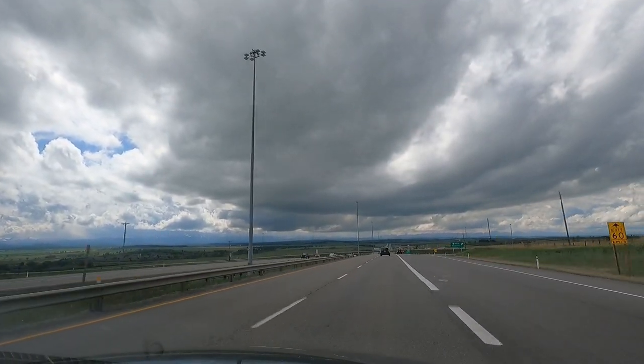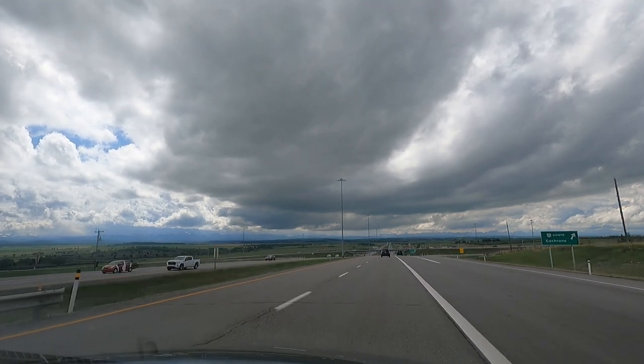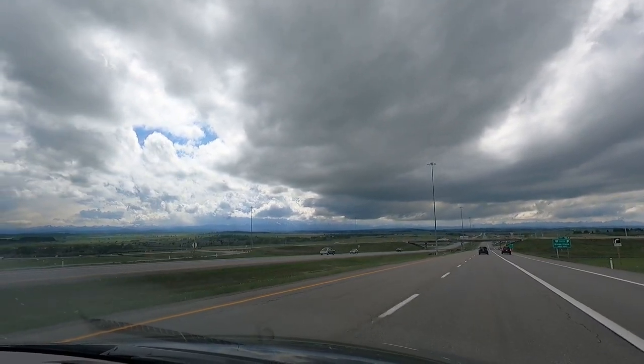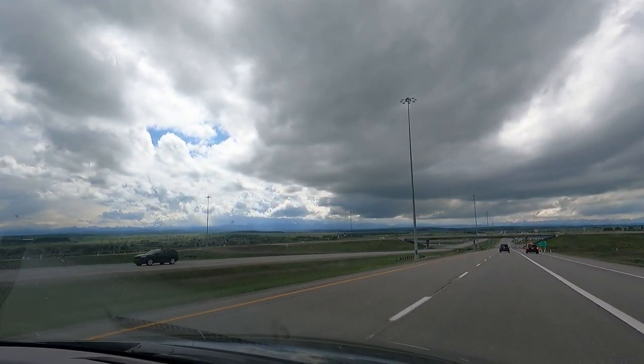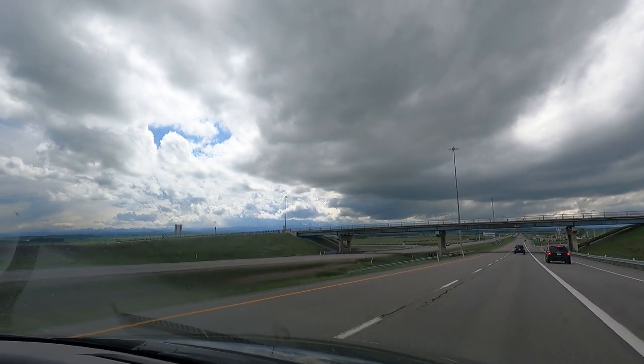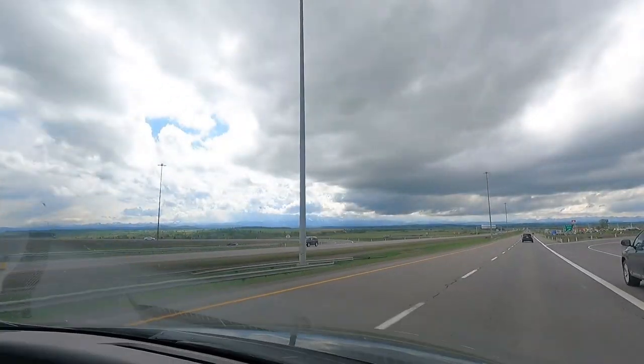We're going to have a glance at them today in this video, and we'll spend some time in the town of Banff, do some stuff, do some looking around at some of the different shops and whatnot. A little bit of a cloudy day, unfortunately, but still you're going to be able to see these beauties in this video here, so I'm pumped.